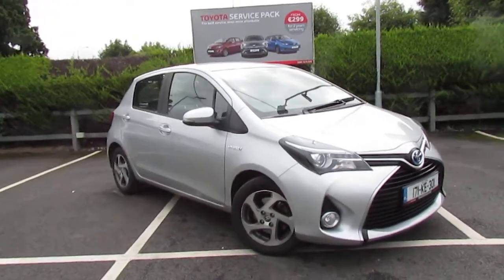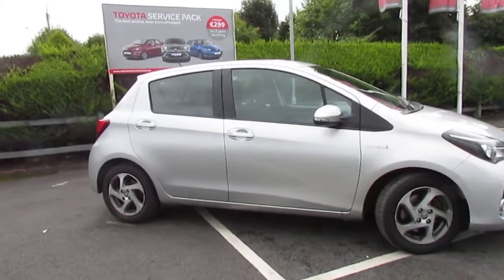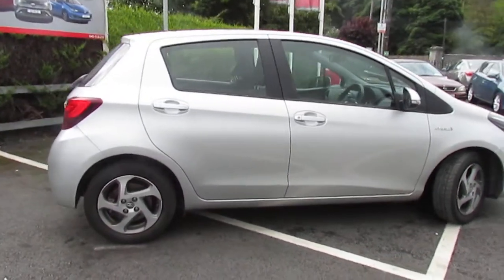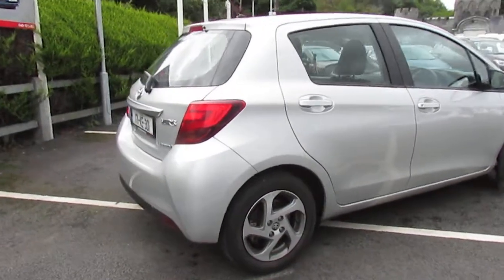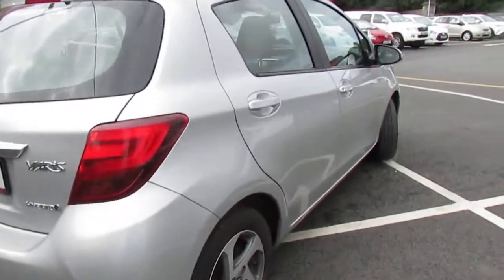John of Monasham Motors here. We've just taken in this 2017 Toyota Yaris — it's a 1.5 petrol hybrid engine, luxury spec. You won't need to worry about an NCT until January 2021, and the tax is only 170 for the year.